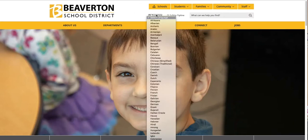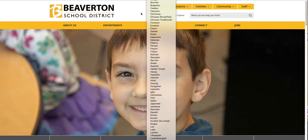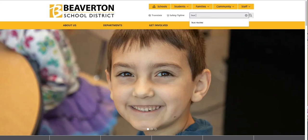We also have a translate drop-down that will translate our district site or school site into several different languages. The translation feature is powered by Google Translate. This safety tip line button takes you straight to Safe Oregon where you can anonymously report a safety concern for any of our schools. The new site also has a robust search engine for those who prefer a keyword search over using the site navigation menus.